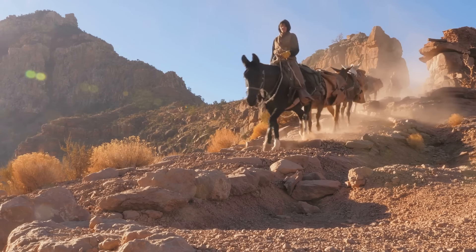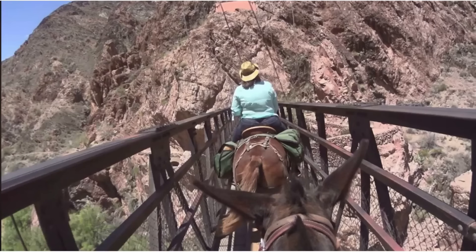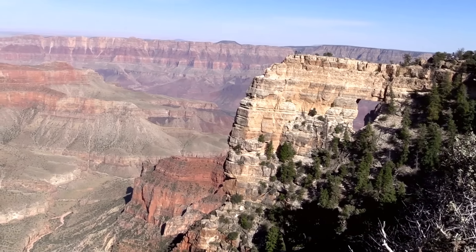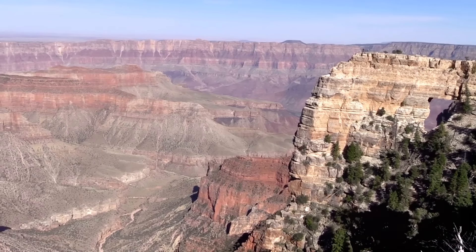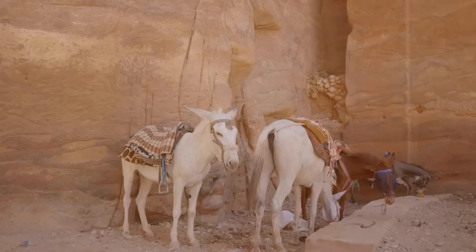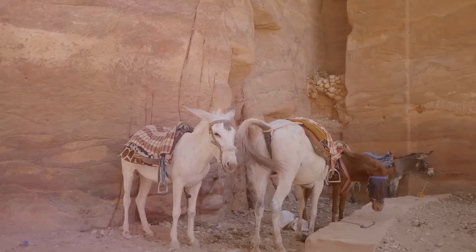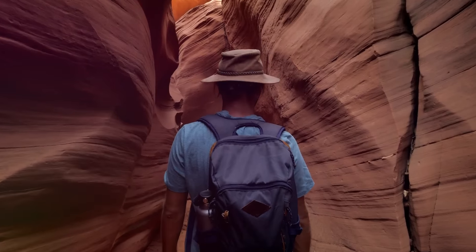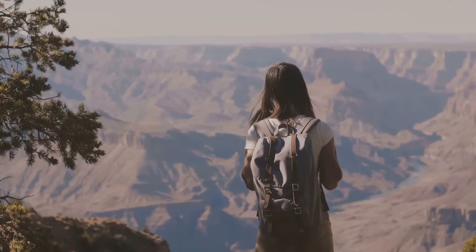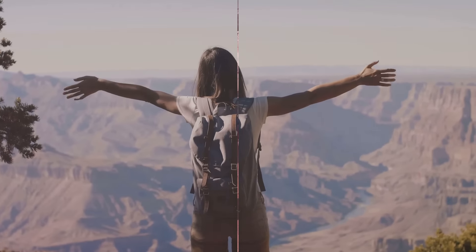For those seeking a unique and traditional experience, guided mule rides near the Grand Canyon offer an unforgettable journey. Since the late 19th century, mule rides have been a beloved way to explore this mesmerizing landscape. These guided tours put you right in the saddle, offering a unique perspective of the canyon's breathtaking landscapes, its towering cliffs, and the serene beauty of its valleys. The mules are well-trained and accustomed to the trails, ensuring a safe and enjoyable ride for all, regardless of prior riding experience. As you traverse the trails, you'll feel a connection to the generations of explorers who came before. So saddle up and enjoy a leisurely ride through the awe-inspiring landscapes of the Grand Canyon — an experience as profound as it is picturesque.